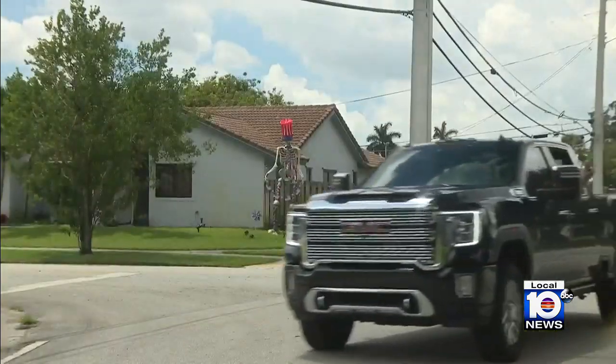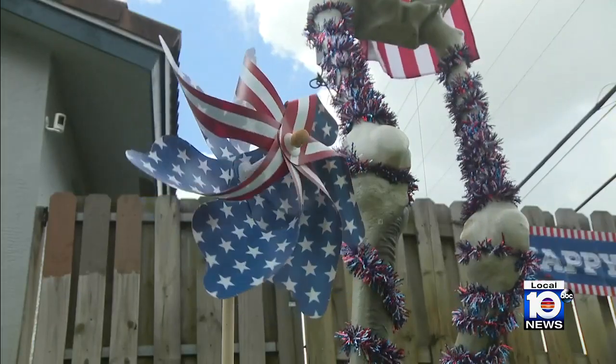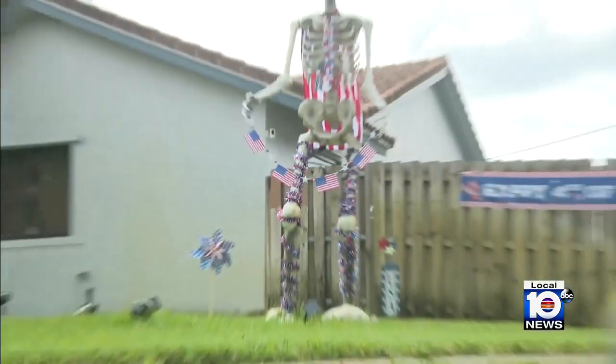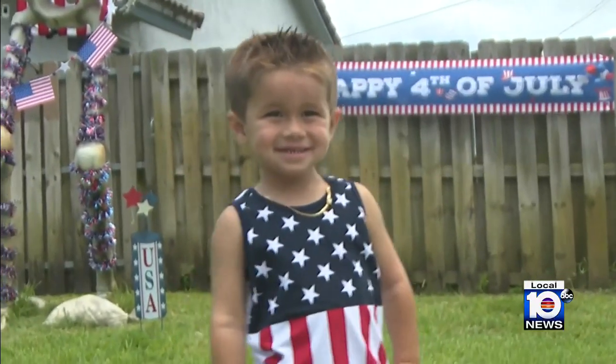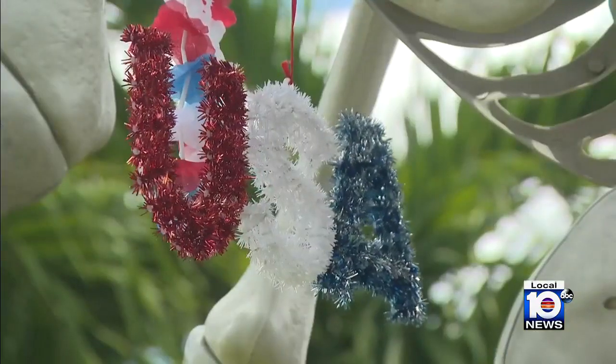They say the vast majority of the feedback they've gotten has been good, but to the few who have had a bone to pick with them, Freddie says they just don't let it get under their skin. 'We just try to focus on the positive — the little kids that are smiling, the people that are passing by every day to look at this thing. That's what we're focusing on.'